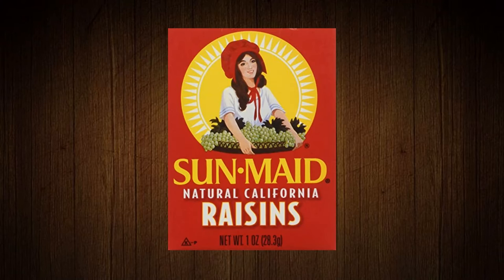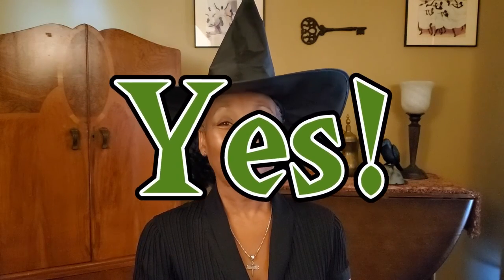Number nine: Sun-Maid natural California raisins. This seems like a no-brainer, but we have been fooled before, so think about it. Are these raisins vegan? Yes they are. So if you can find some small individually wrapped packages, you can give those away as trick-or-treat treats.